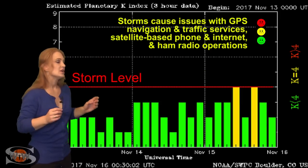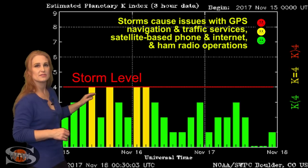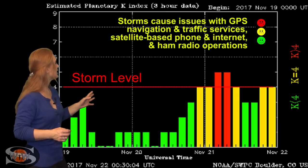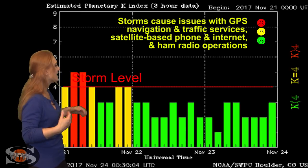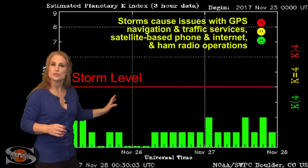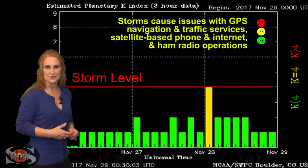Switching to our solar storm conditions, you can see we've actually been pretty quiet with unsettled conditions. Back on the 15th we had a small pocket of fast wind that bumped us up to active conditions for just a little bit, then we quieted back down. Things stayed reasonably quiet until about the 20th–21st when we got hit by another pocket of fast wind. This time it bumped us up to minor storm conditions and it lasted for about a day. It gave us some decent aurora clear down to mid-latitudes, and then things have quieted back down to unsettled conditions — but this won't last long as we're expecting that solar storm to arrive with that fast wind here in the next day or so.